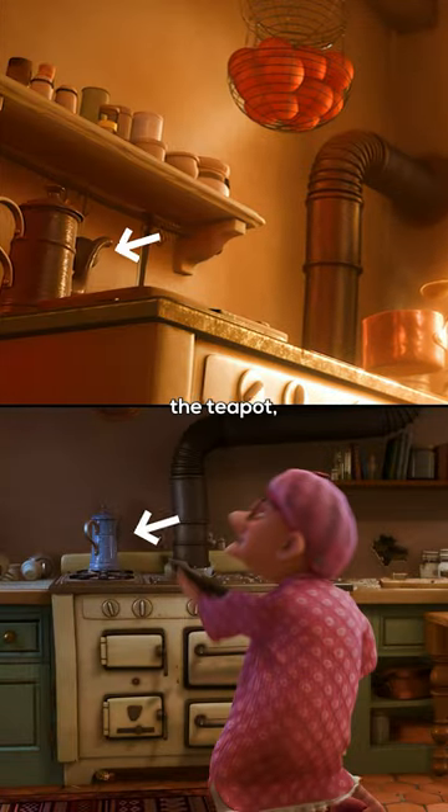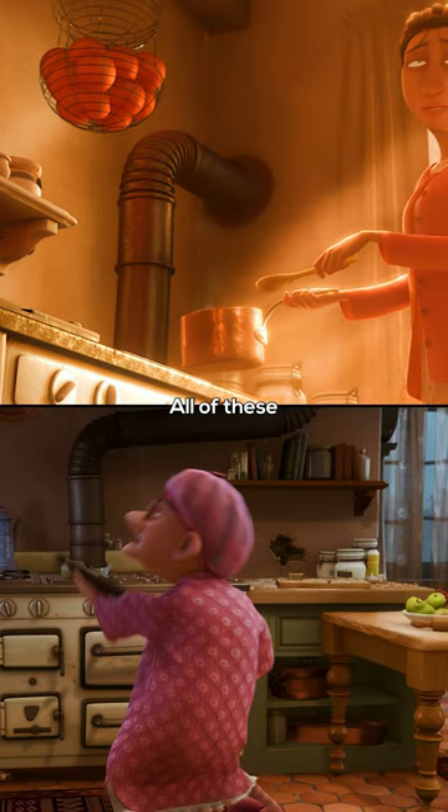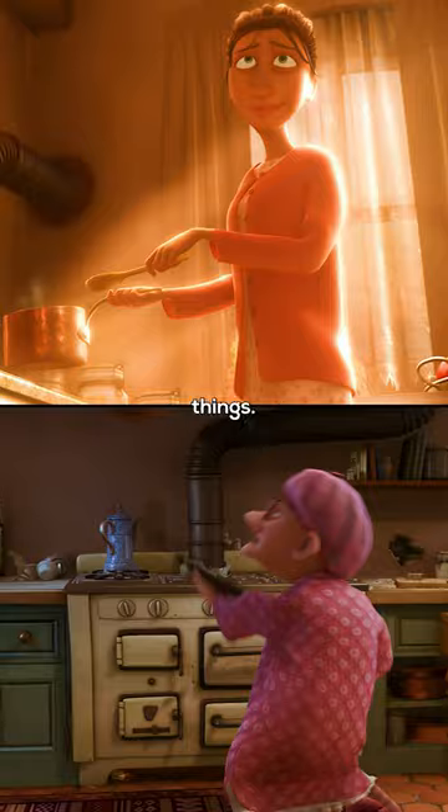Now pay attention to the furniture: the teapot, the chimney, the oven, the oven knobs, the pots — all of these things are not only similar, they are the exact same things.